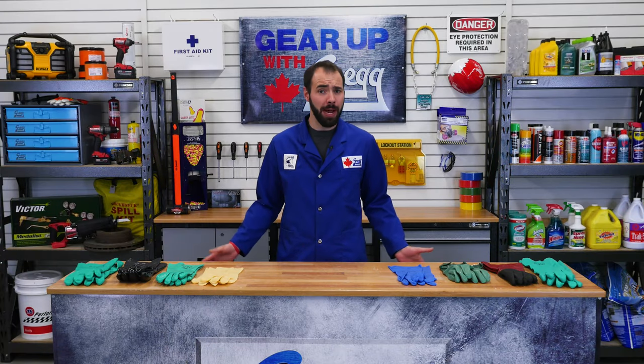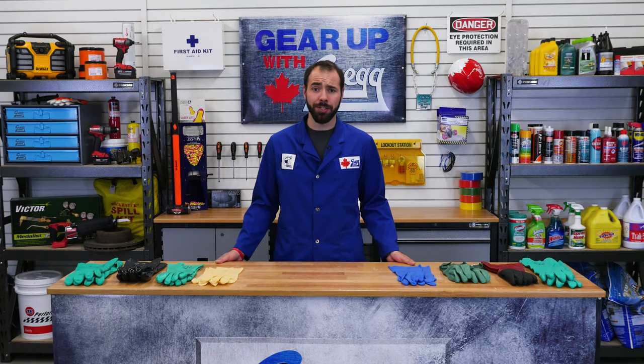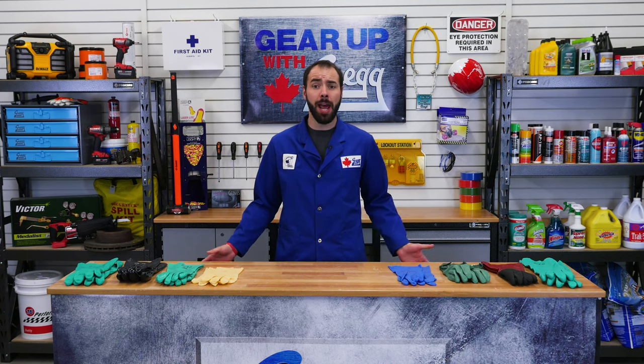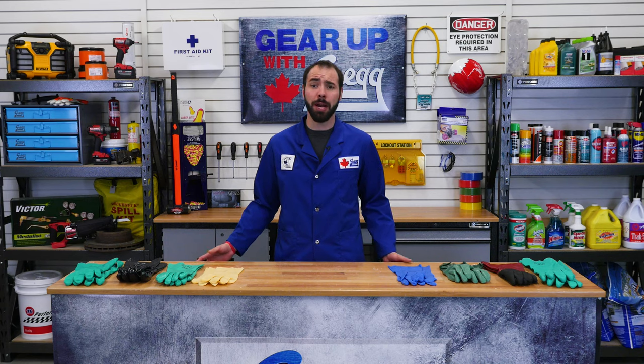Hi there! My name's Cam and I'm the office manager here at Gregg Distributors. Welcome back to another episode of Gear Up with Greggs. Today we're going to be talking about the hazards of chemicals and microorganisms and how to keep our hands safe.